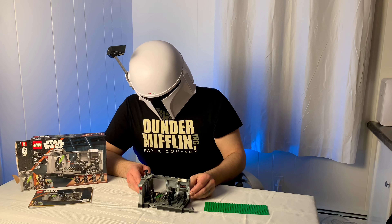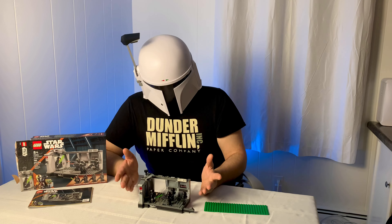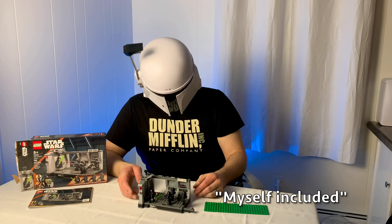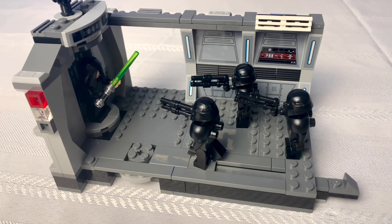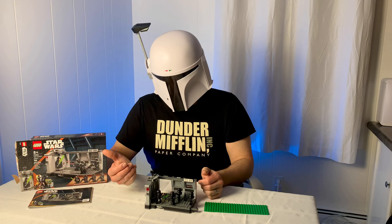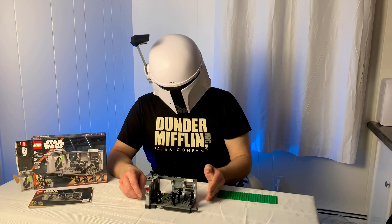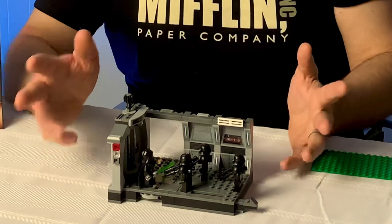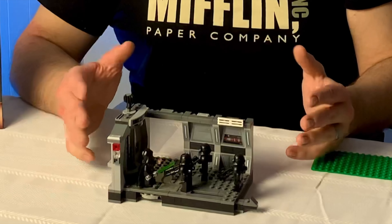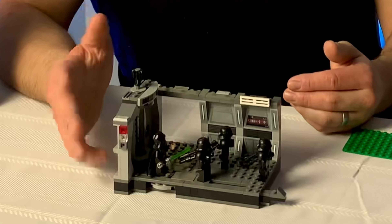This set — I'm sure LEGO had the idea that people would want to buy multiples, and many people have, myself included. So that's all for the main set for now. I've got a second one, because of course I had to get at least two. I'm going to try to do a budget build using two sets, adding on the second set to make a little bit more of a full scene with a full hallway. So that will be coming up — keep an eye out for that.